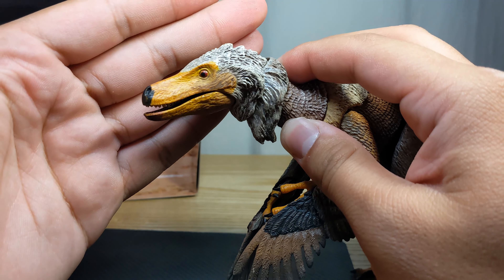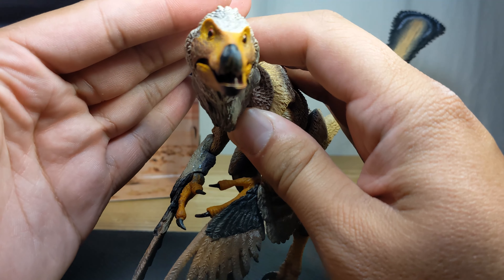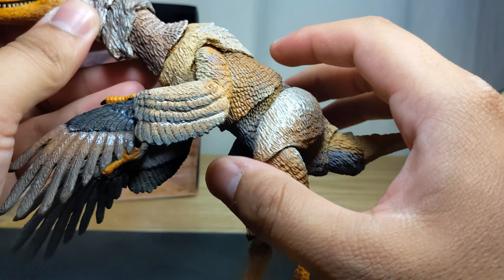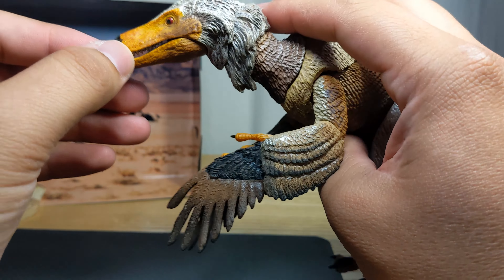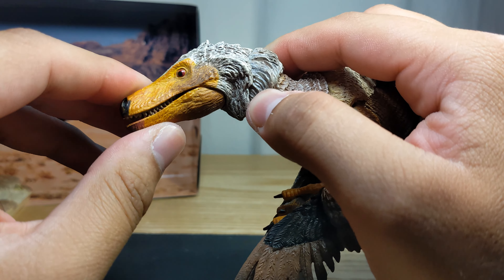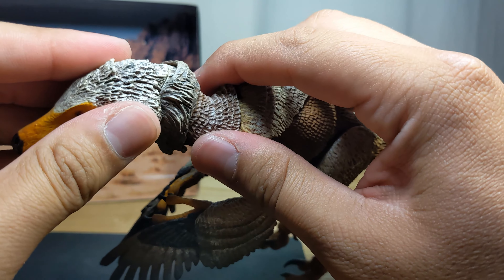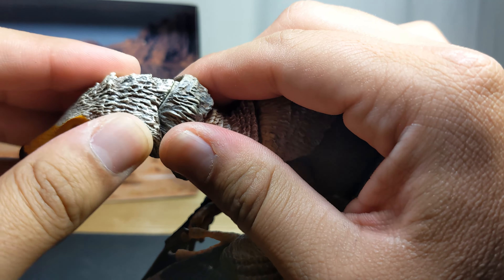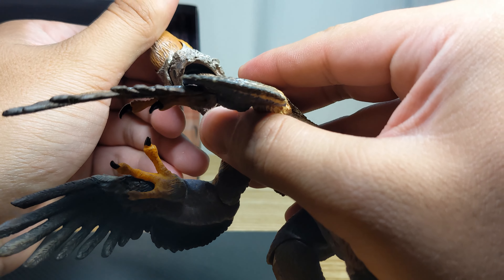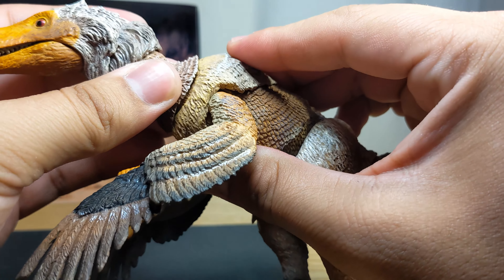He can close his mouth — not all the way, but that's fine. Most people like their dinosaurs roaring anyway. You get a sort of snarling or just looking-around kind of expression. He can open his mouth about that much and close it with no weird clicking, so you can adjust it wherever you want. There is a cut at the neck but it's nicely hidden by the plumage.